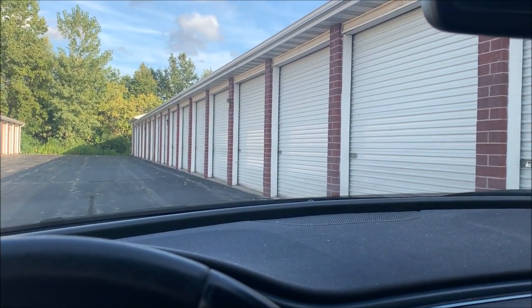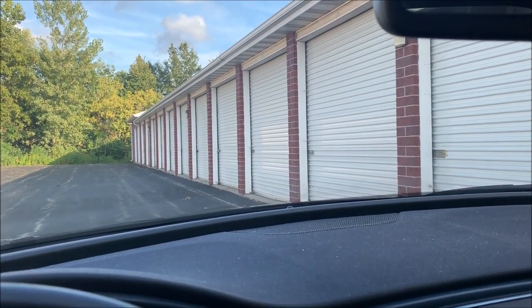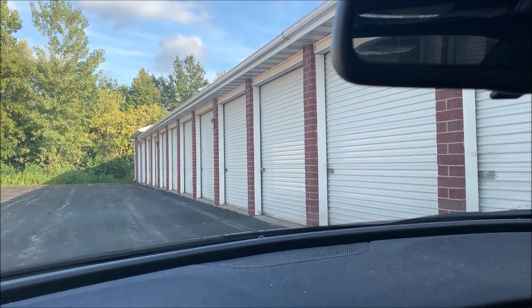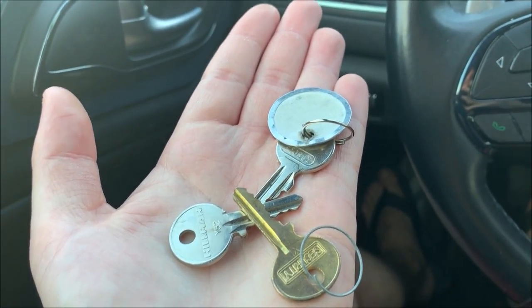I'm not entirely sure which of these units is mine, so I'm just going to start trying my key in each lock. To make things worse, I'm not entirely sure which of these keys goes to my storage unit. I don't even know if this is the correct aisle. The only thing I know is we're on the right property — and this is my personal unit, not one that I bought.